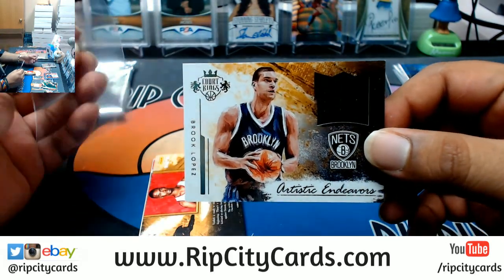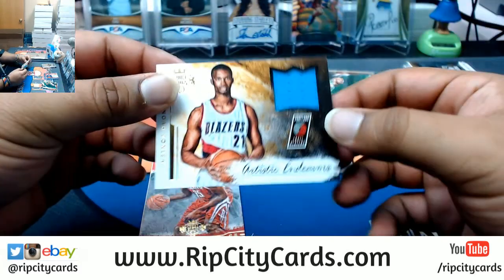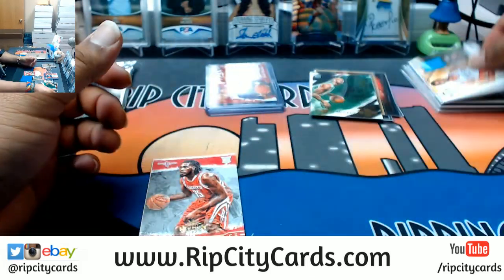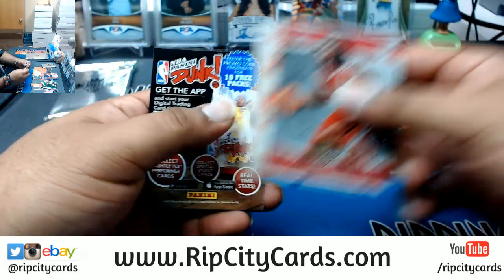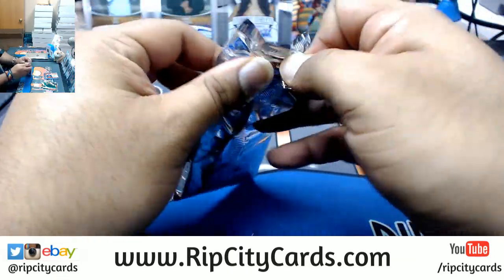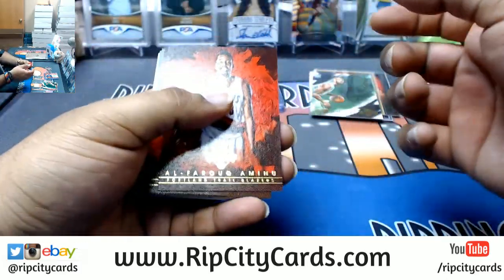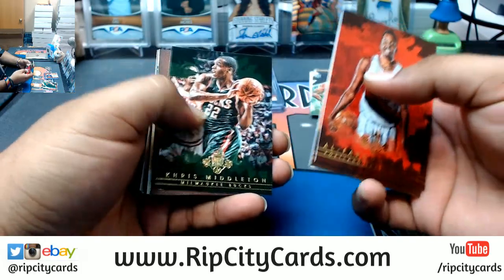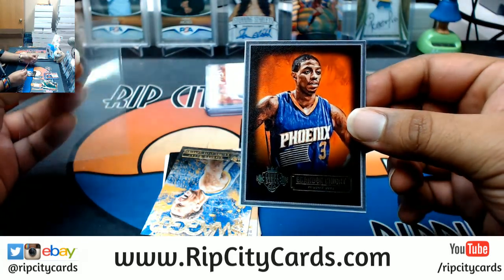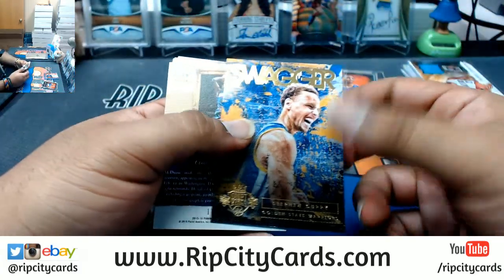Numbered to 29, Brook Lopez Nets patch. Numbered to 29 for the Blazers, Noah Vonleh patch. Montrezl Harrell Caliber Jr. Last pack mojo. Al-Farouq Aminu, Tyson Chandler, Jeff Teague, Khris Middleton. Brendan Knight portrait for the Suns. Swagger insert.